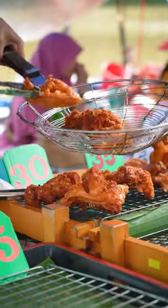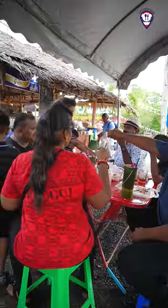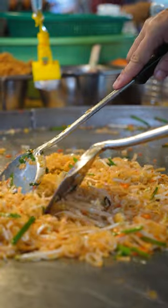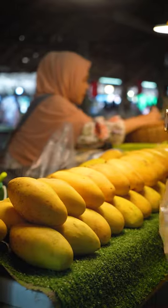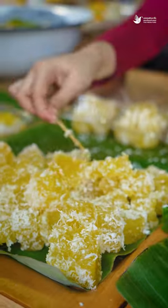When you come to Hat Yai, you must try Hat Yai fried chicken. On the shore, there are traditional Pad Thai, spicy grilled chicken in coconut milk, fried mushrooms, fried herbs, and many rare Thai desserts.